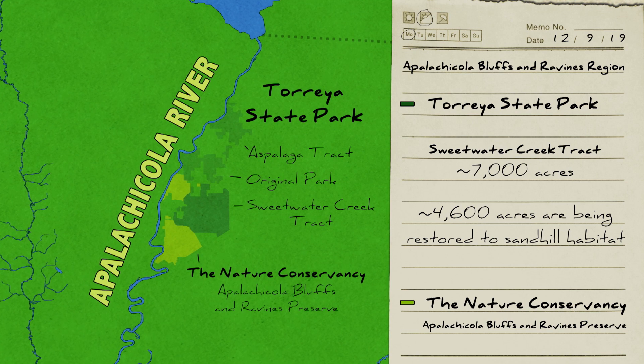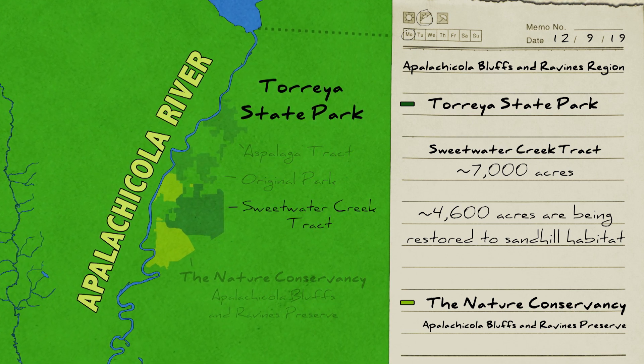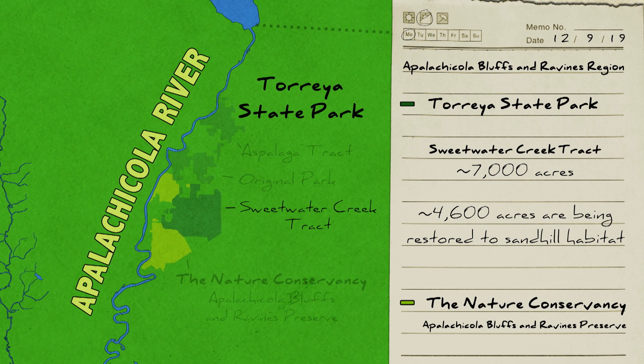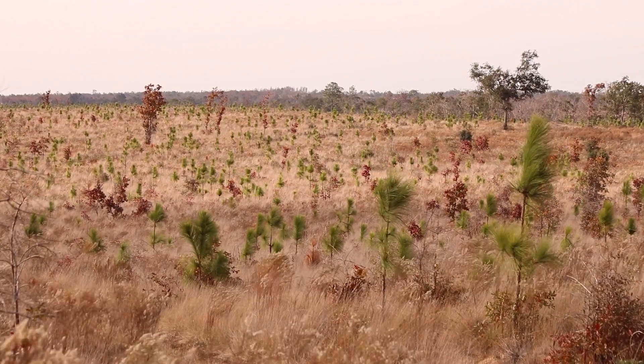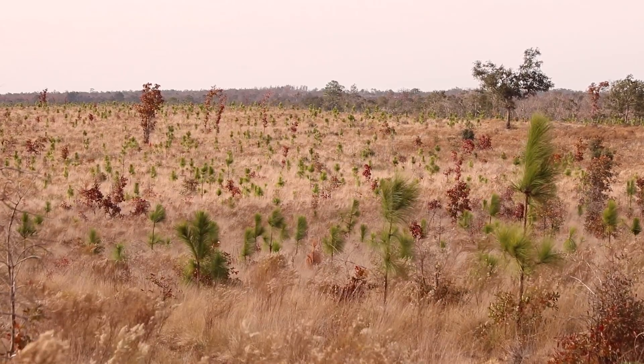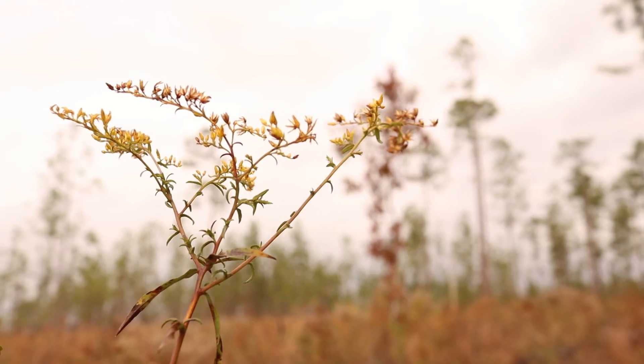Right now, in a section of the park that isn't currently open to the public, the Florida Park Service and its partners are restoring 4,600 acres of sandhill habitat. They've already planted 1.6 million native longleaf pine trees, returning the land to a biodiverse, fire-dependent ecosystem.